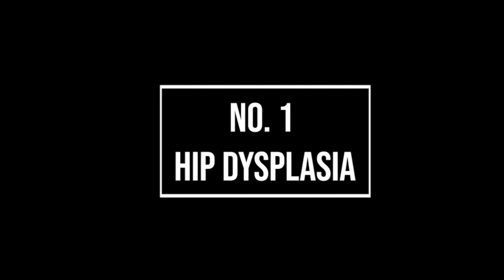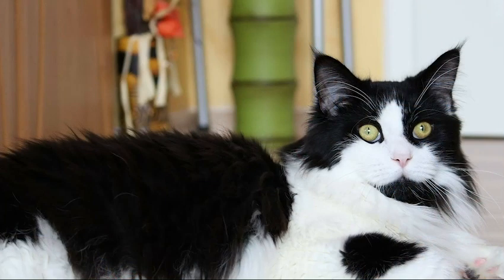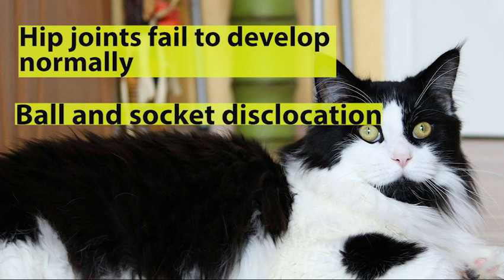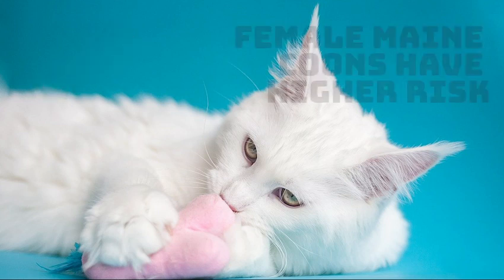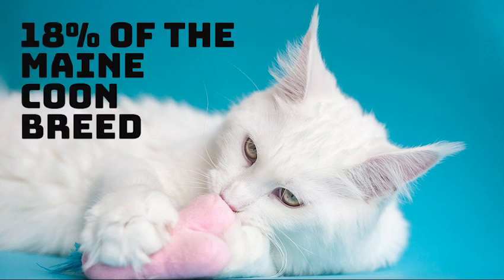The first issue we're going to cover is hip dysplasia. Hip dysplasia occurs when the cat's hip joints fail to develop normally, resulting in ball and socket dislocation. The disease is characterized by a gradual deterioration and ultimate loss of hip joint function. Although generally rare in the cat world, this disease is often found in large cat breeds such as the Maine Coon, particularly if the cat is purebred. It affects more females than males and some studies suggest that 18% of the Maine Coon cat population are affected.